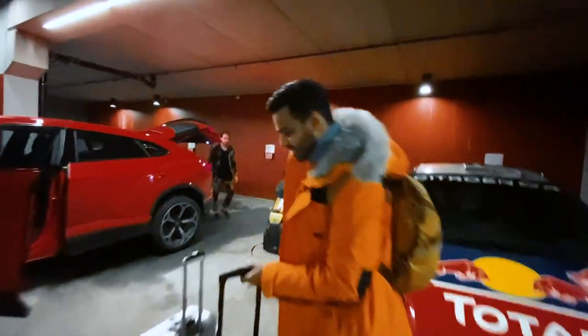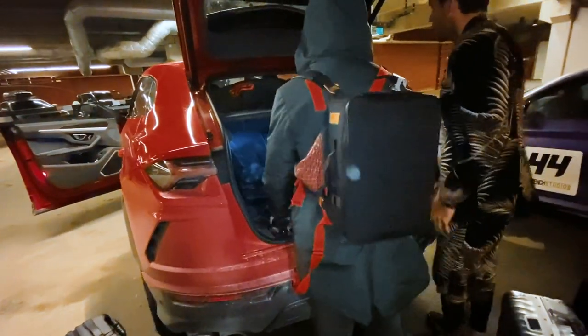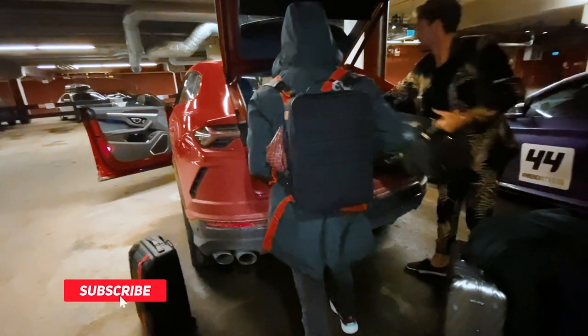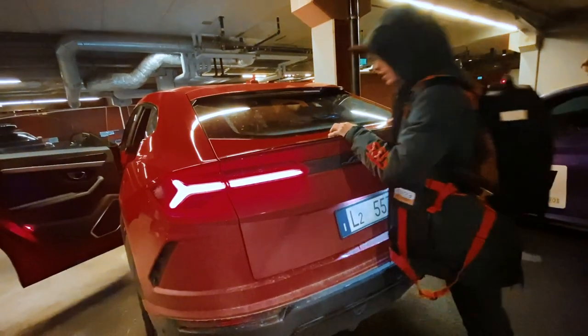So we've come from a BMW 4x4 to a Lamborghini 4x4. The only issue with that is, can we fit all the bags? Yeah, we can take this off.